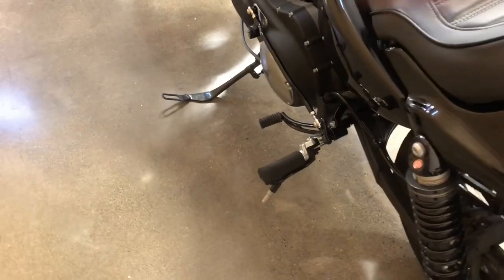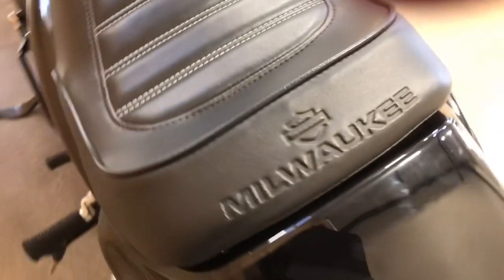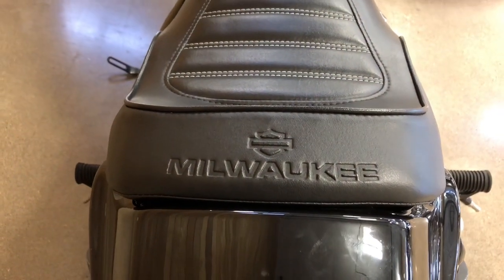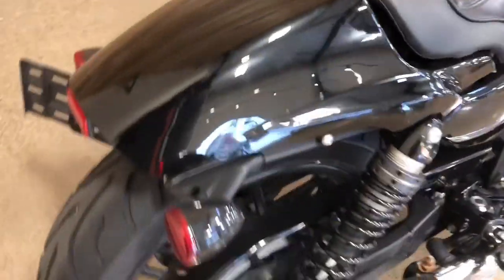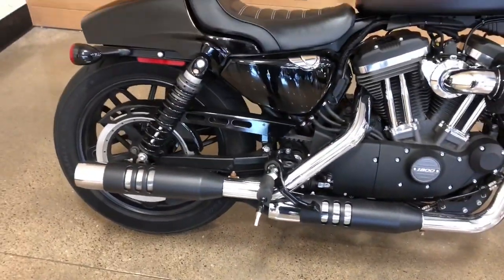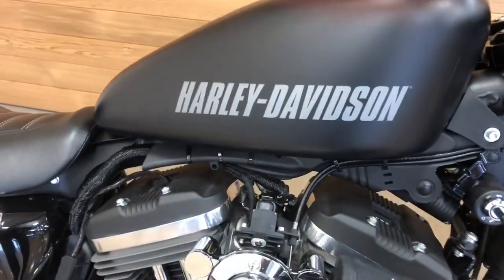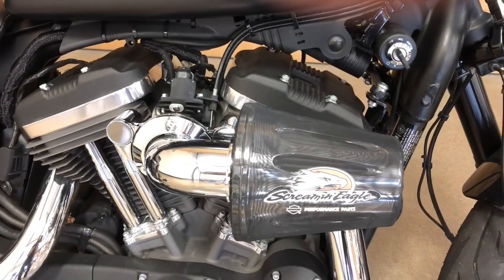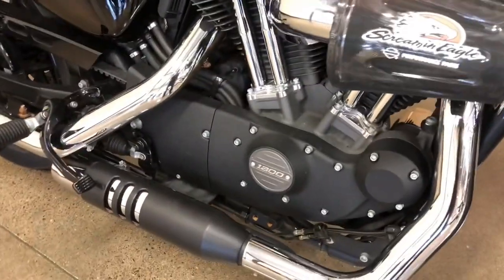The controls are way back here where the passenger pegs usually are. The seat is unique — it's got a Milwaukee stamp on it, which I don't recall ever seeing on any of our seats. There are adjustable shocks, a staggered exhaust system, and that Screaming Eagle high-flow heavy breather air filter — 1200cc's.